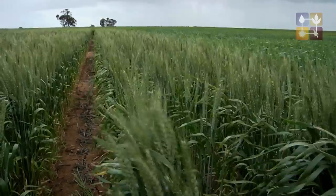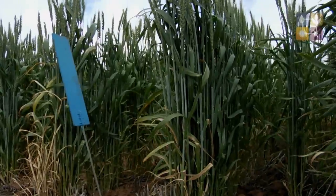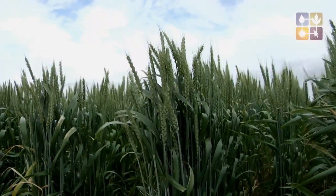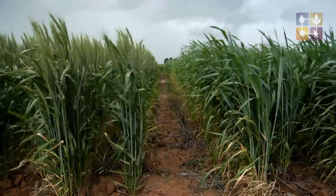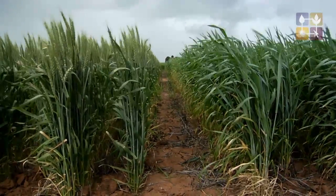Another interesting finding out of this project is that seeding density, particularly in early sowing plots, really doesn't matter what you sow it at, even down to 50 seeds per metre squared. From our work we've actually found that 50 seeds per metre squared, or around about 20 kilos to the hectare of wheat, is more than adequate to meet 100% of your yield potential.